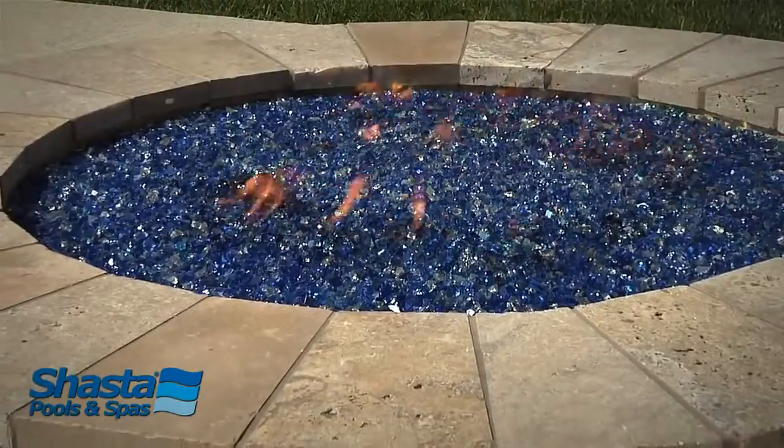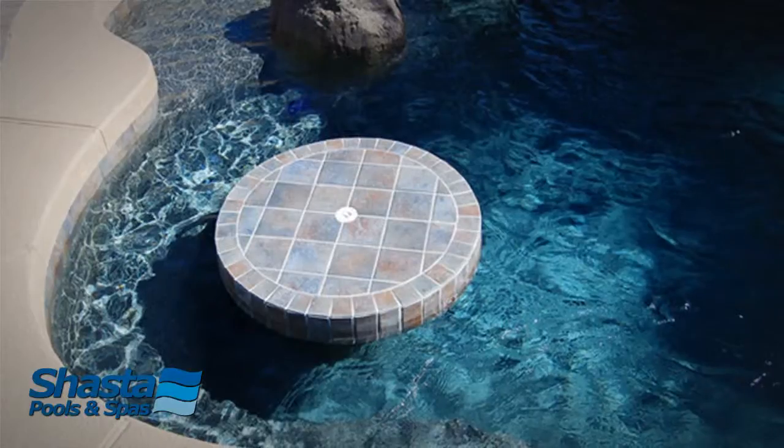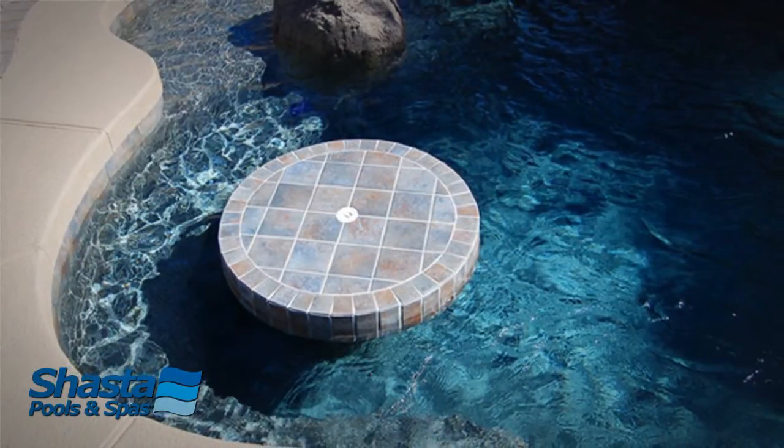Water features can also include a fire pit right next to the pool, or even offset, so you can use it either summer or winter. And then we've got seating options — seating can be either a horseshoe-style bench right in the pool.